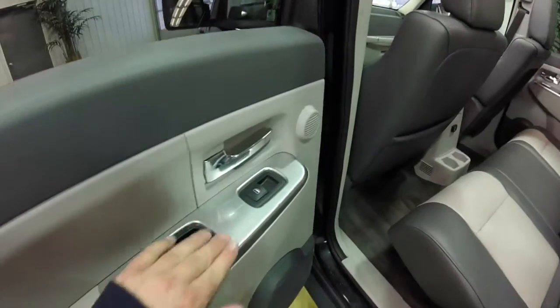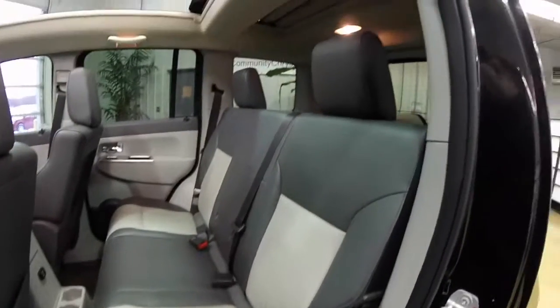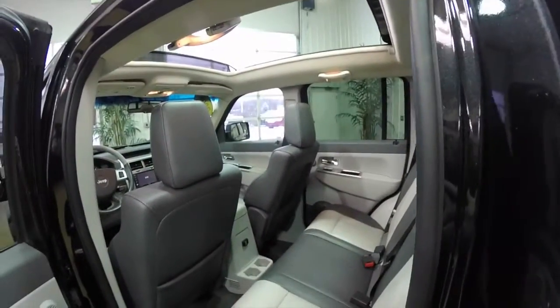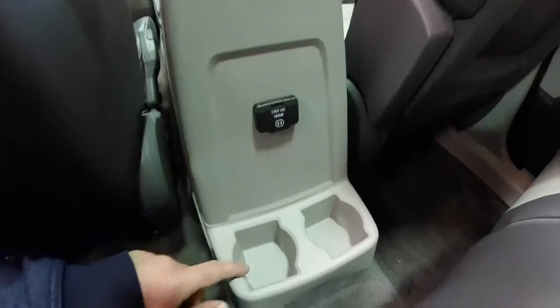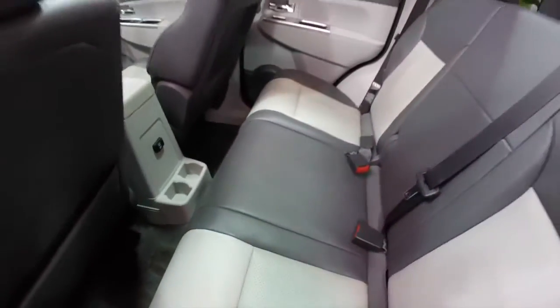Taking a look at the rear seat — satin silver trim continues as well as the two-tone perforated leather. On the rear console you have a 115-volt AC outlet and also dual cup holders. The seats do fold 60-40 split.